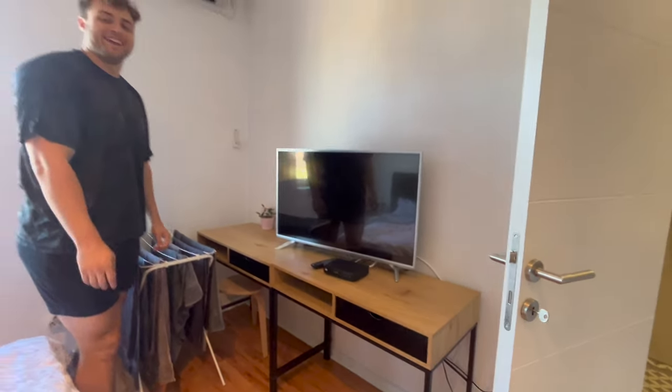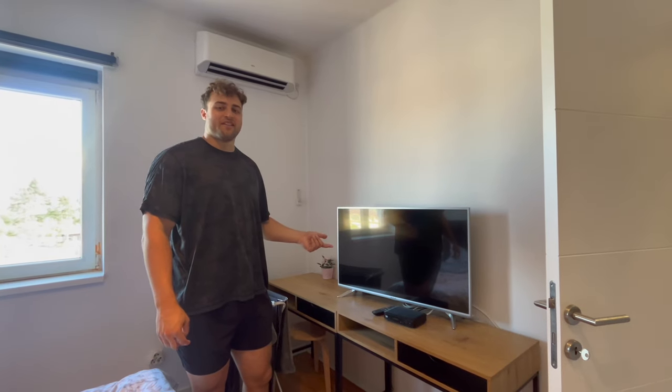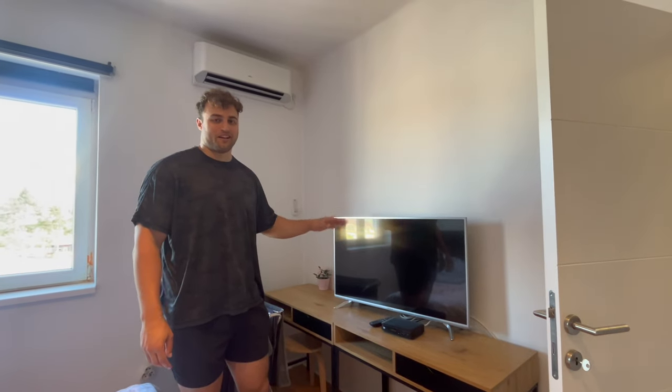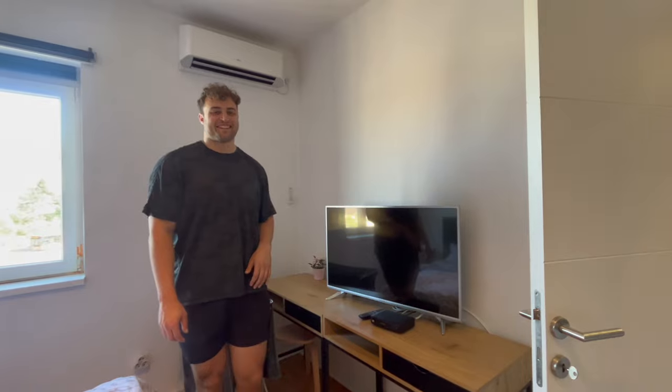Here we have a nice TV where we realized it was logged in to a previous guest's Netflix account. So now the office is a new recommended playlist for one of the guys on the account that we use. Thanks, Lance.